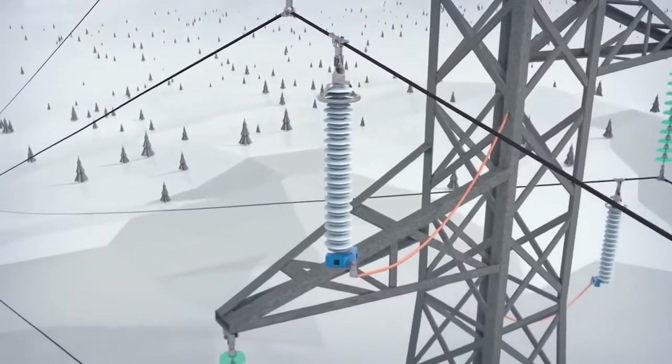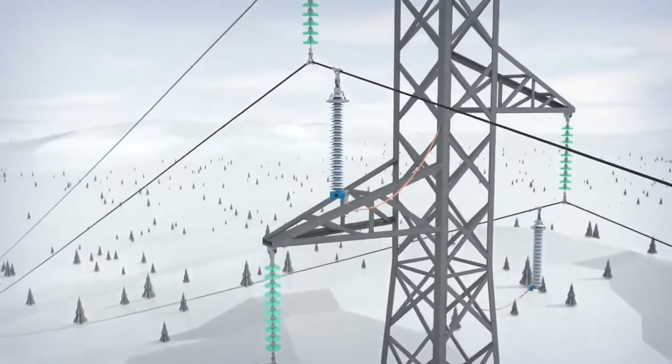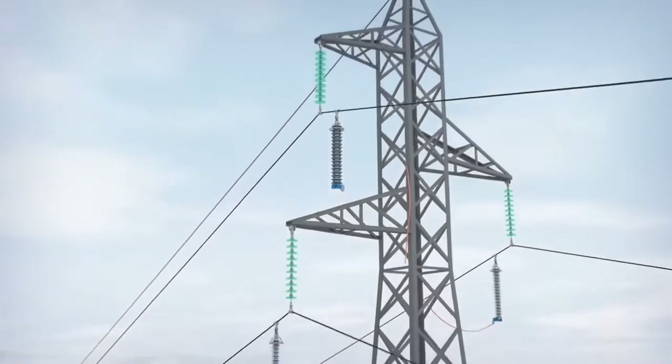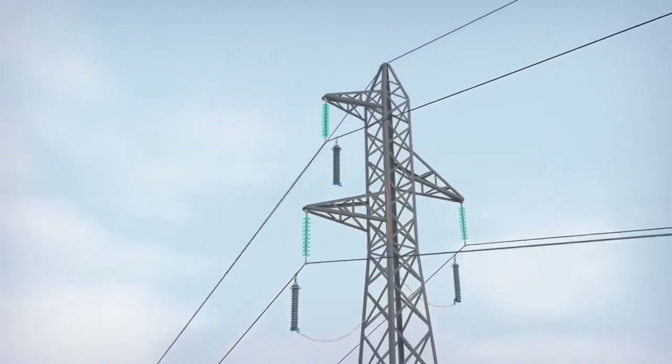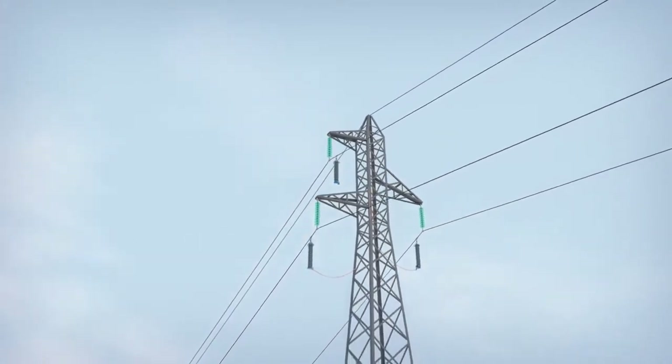To ensure quick, safe, automatic and controlled disconnection of a failed arrester, ABB uses a special disconnecting device. The indication is visible from the ground, making it easy to locate for the maintenance crew.